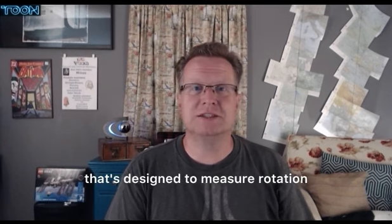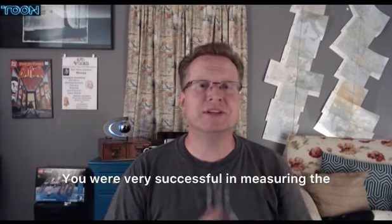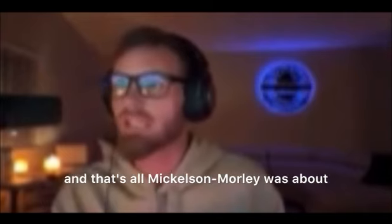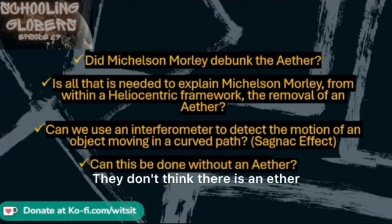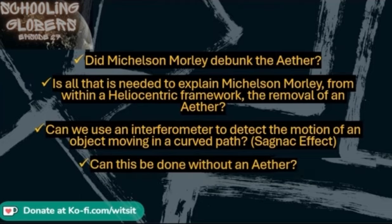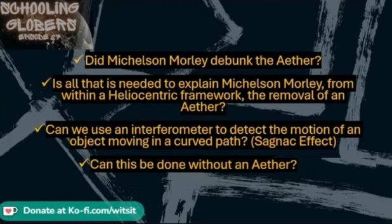You have a device that's designed to measure rotation, and it measured rotation normally, how it's designed. You were very successful in measuring the rotation of the earth. So, next question: can this be done without an ether? Yes, of course, because we just covered that the ether has been disproven. They don't think there is an ether, yet they are claiming that the interferometer is detecting the motion of an object in a curved path — in this scenario, the earth that they believe is a globe that spins.